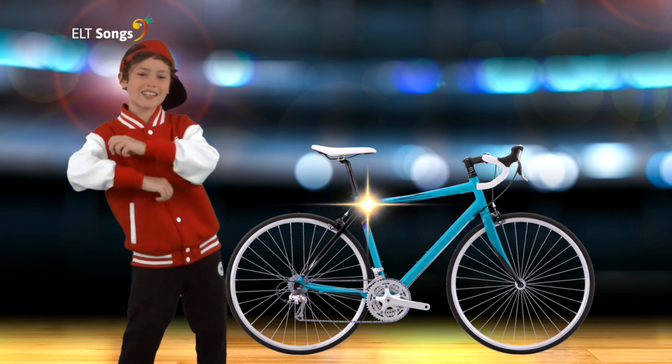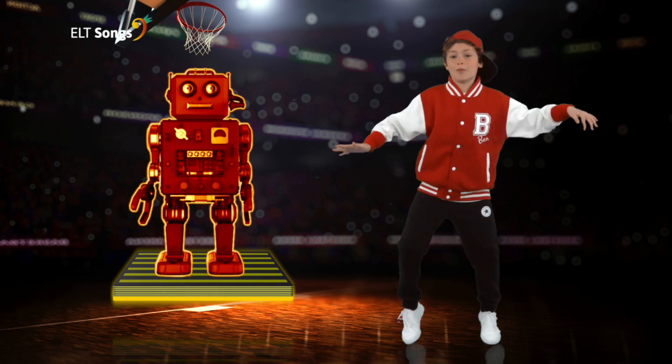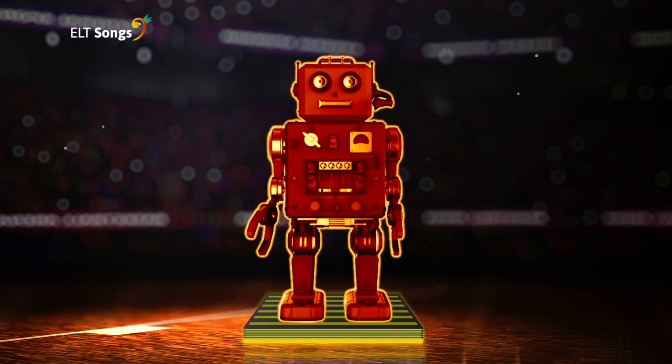I've got a bike, it's new. What colour is it? It's blue. I've got a robot, it's old. What colour is it?